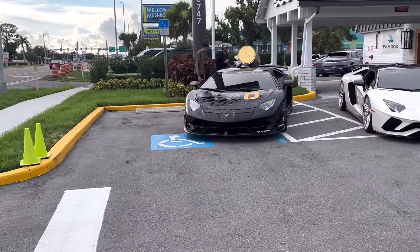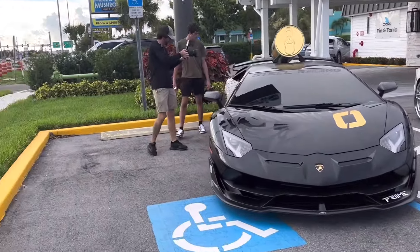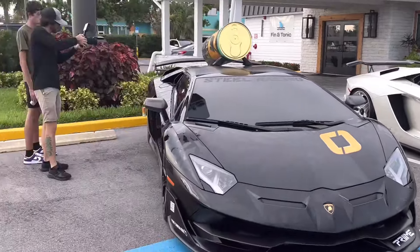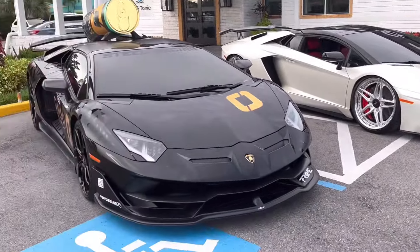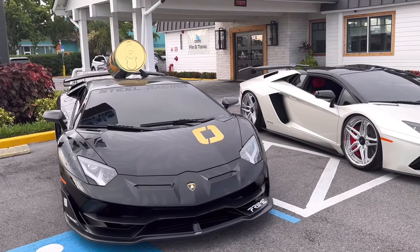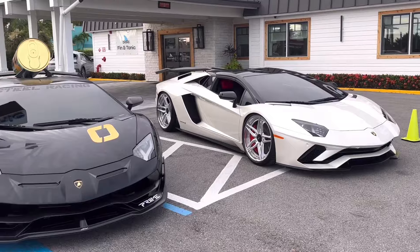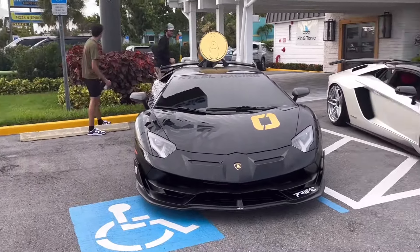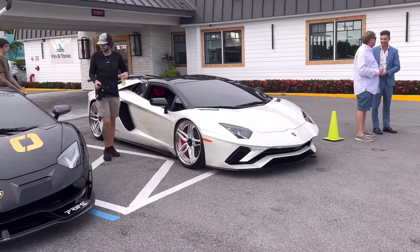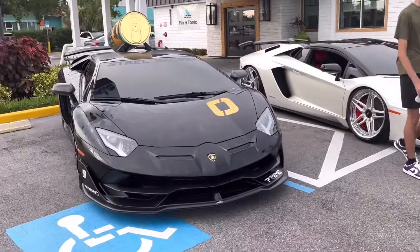We've got two beautiful Lamborghini Aventadors — the Omni Energy one and an Aventador S. So we've got the SVJ and the S, both amazing cars, just absolutely amazing. I love the Aventadors — they just look so good. And that's the thing: they're kind of old now, coming out around 2016, so they're about eight years old, but they look like they could be sold brand new right now, even with the next gen Revuelto out. They just look so good.